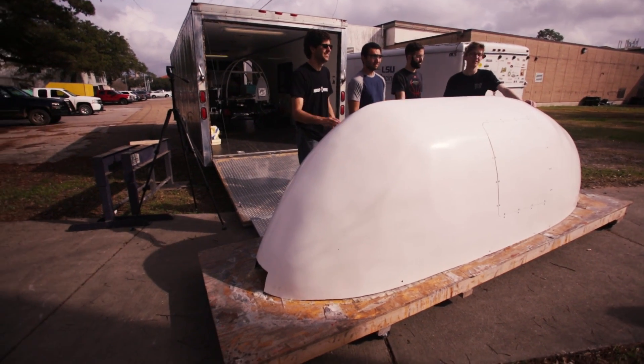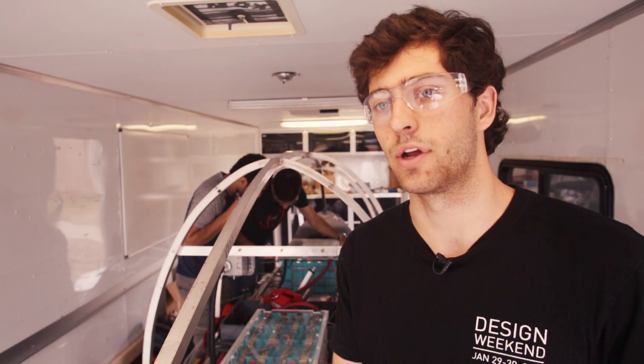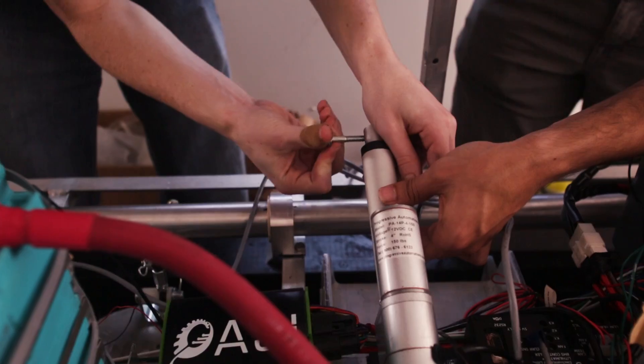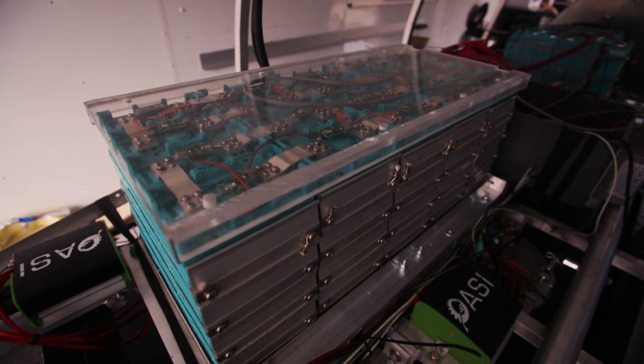We're building a pod for a Hyperloop system. SpaceX is building a one-mile-long vacuum track for us to operate in, so all we have to do is create a research platform to allow us to continually test various subsystems of a Hyperloop, so that way we can dial in on the best system for the future.